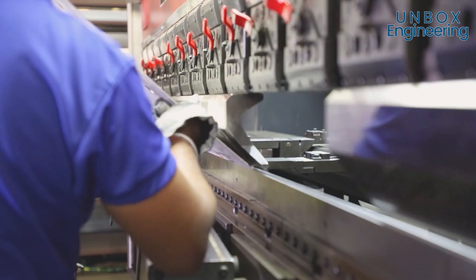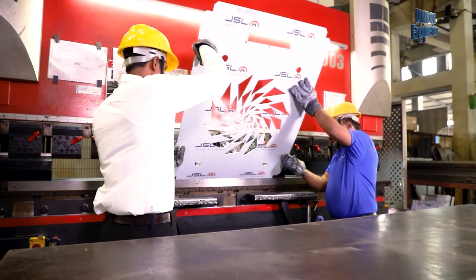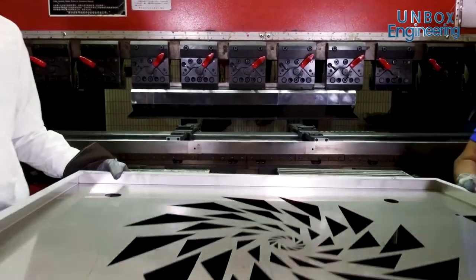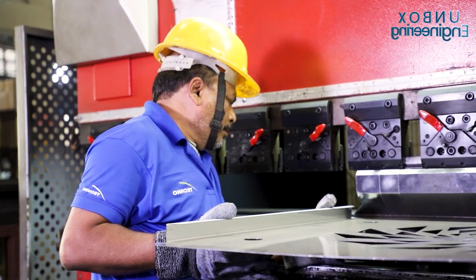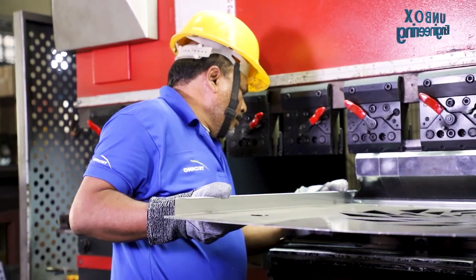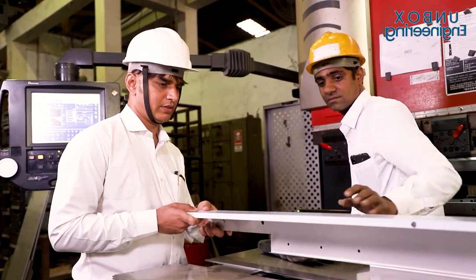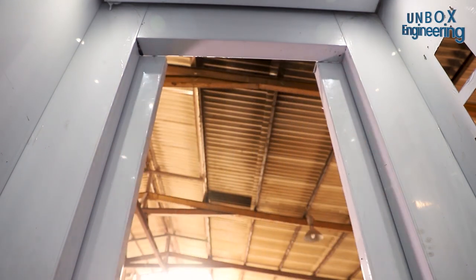After cutting the plates, the corners of the plates are bent according to the design by the press machine. After this process, the plates are inspected to ensure that they are of the best quality. These plates have to be perfect because the elevator doors and main car are made from them.